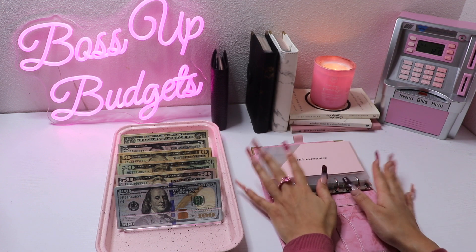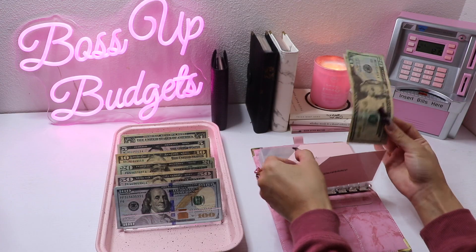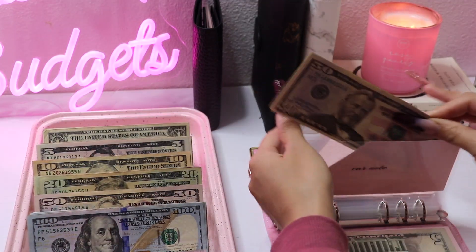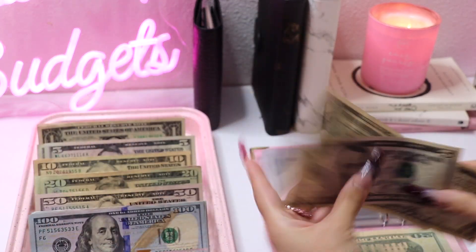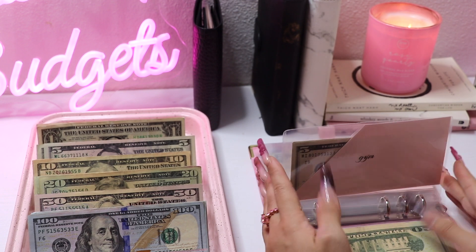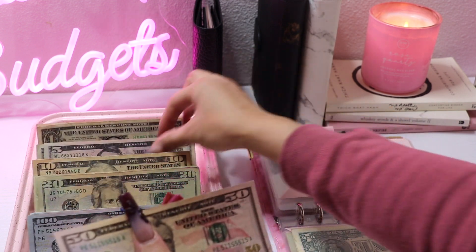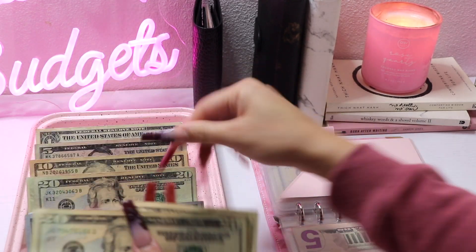We're moving on to our pink binder — this is our monthly expenses and debt binder. Car insurance is getting $35. Car note is getting stuffed next. Gym is getting a few dollars — the gym is slowly dying out; everyone was hyped for New Year's resolutions but it's fading, which I'm glad about because I enjoy working out alone without waiting for machines. Ortho is getting $55, and phone is getting $60.